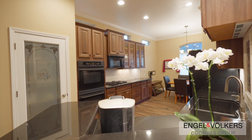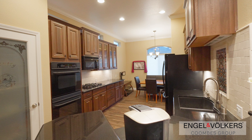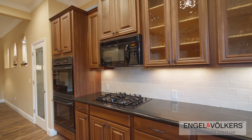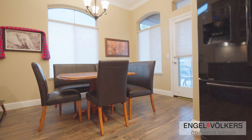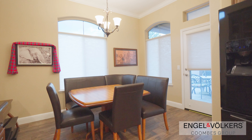As we step into the kitchen, you'll immediately notice the sleek granite countertops and beautiful cabinetry. This kitchen is perfect for preparing gourmet meals or enjoying a quiet breakfast. Adjacent to the kitchen is the dining area — imagine sharing meals with friends and family in this cozy space, creating cherished memories.